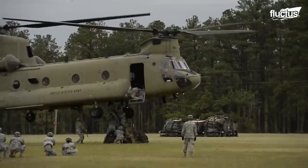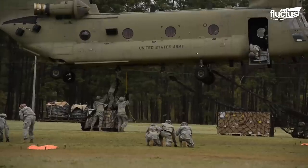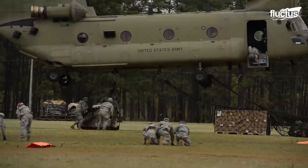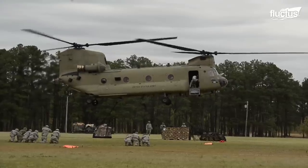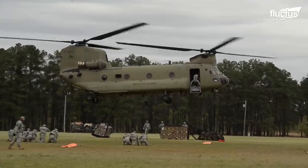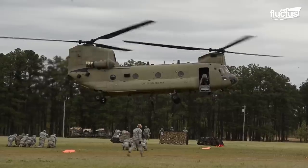One of the Chinook's most impressive capabilities is its versatile sling-load capability. The helicopter can use a sling system to lift and transport cargo that is too large or bulky to fit inside the aircraft, making it ideal for transporting heavy equipment and supplies in remote or challenging environments.